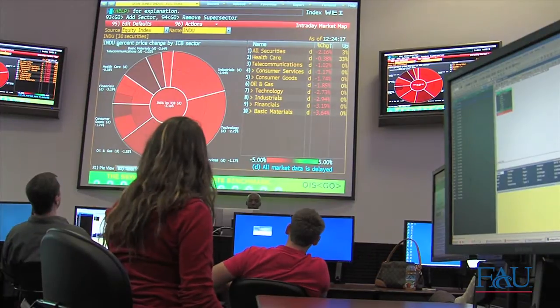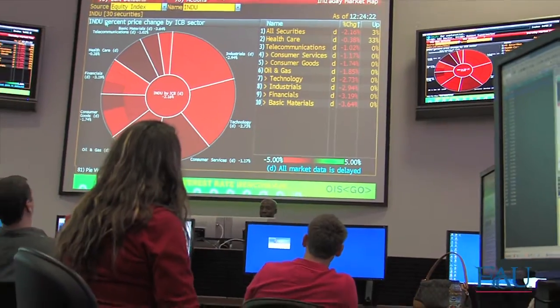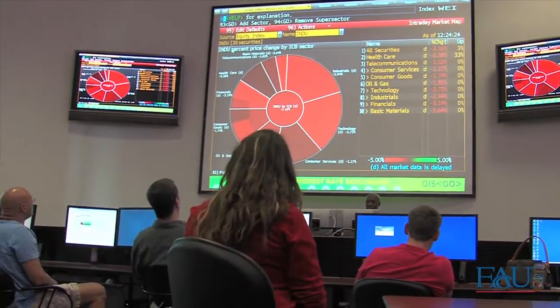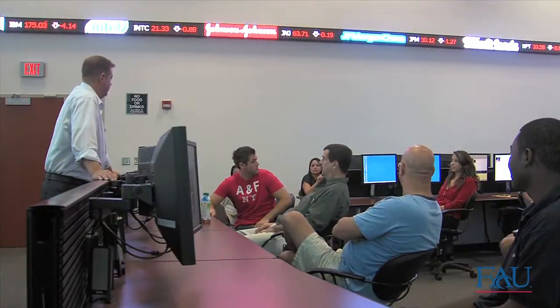The Trading Room replicates a real-world trading experience and functions as a classroom and as a laboratory. The room's unique and advanced learning environment was designed for both business students and the business community at large.